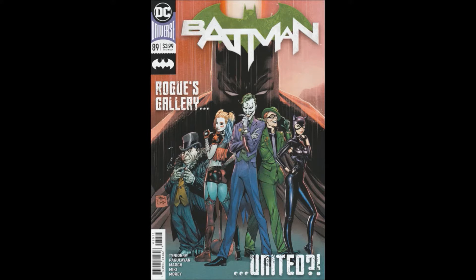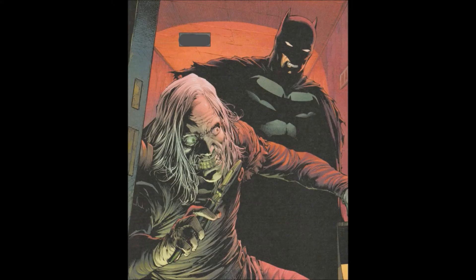Hello and welcome to another bad comic review. This time we're looking at Batman issue 89, from the Rebirth line, written by James Tynion the Fourth. Carlos Pagulian, Gilmar March, and Danny Meeky were the artists. Tomi Mori did the colors, Clayton Cowles letters, Tony Daniel and Tomi Mori did the cover — cover's okay, kind of boring.